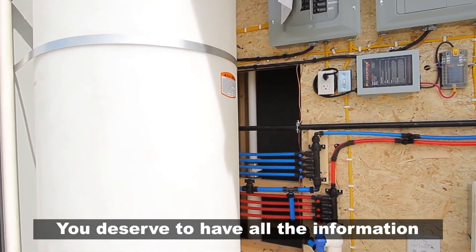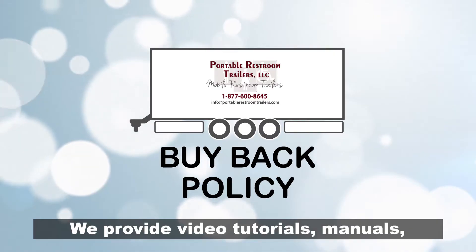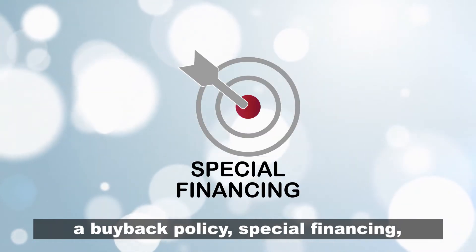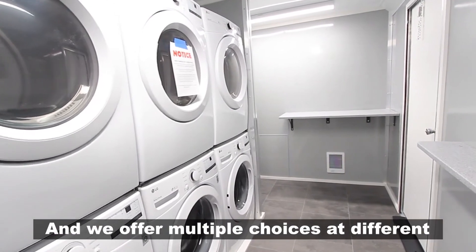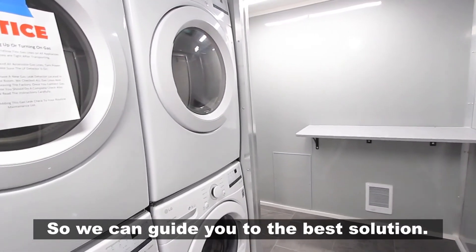You deserve to have all the information and resources you need before you make a decision. We provide video tutorials, manuals, a buyback policy, special financing, and one-on-one support. We offer multiple choices at different price points to buy and rent, so we can guide you to the best solution.